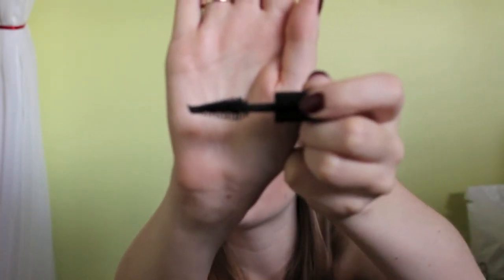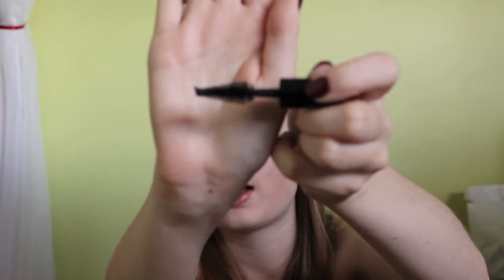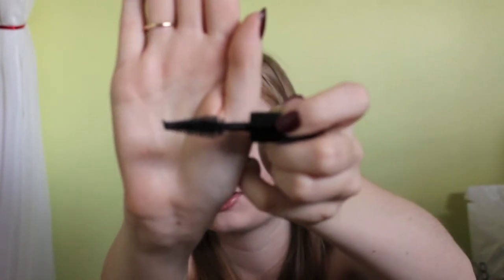This next item is the Makeup Forever Smoky Extravagant Mascara. I really like this mascara, though I probably won't buy it again because it is expensive. The brush is almost cone-shaped and gets narrower towards the inner corner of your lashes. The only thing I didn't like was that the mascara tended to really clump up on the end, and you kind of had to wipe it off.